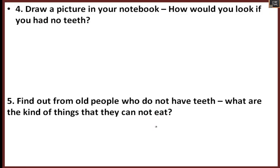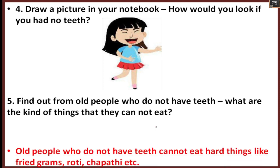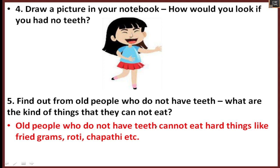Draw a picture in your notebook of how you would look with no teeth. Find out from old people who have no teeth what kinds of things they cannot eat — they cannot eat hard things like fried grams or very hard chapati. Chapter 16, 'A Busy Month,' ends here. We saw different types of birds' nests, feet, and beaks, and we also saw teeth. Hope this video is useful. Thanks for watching!